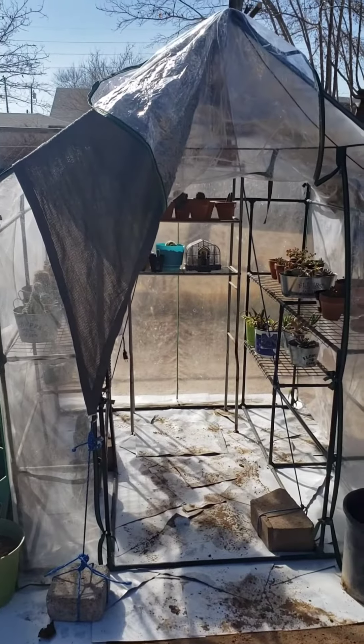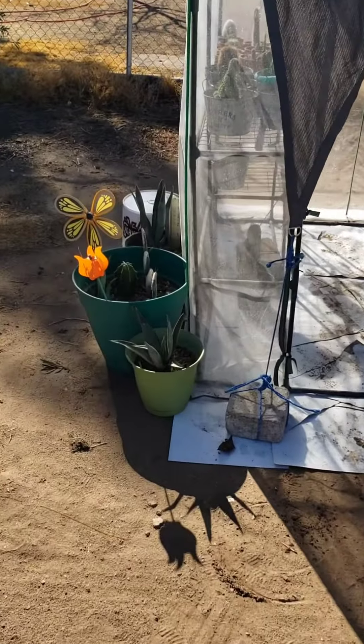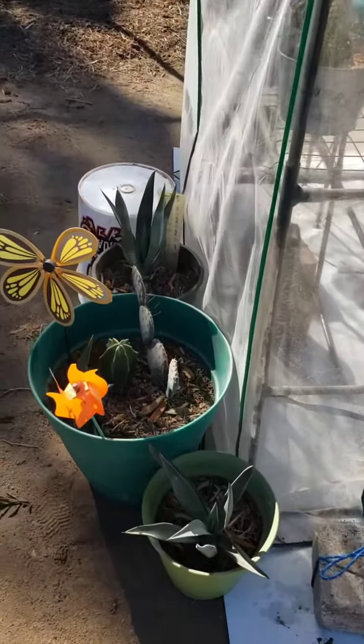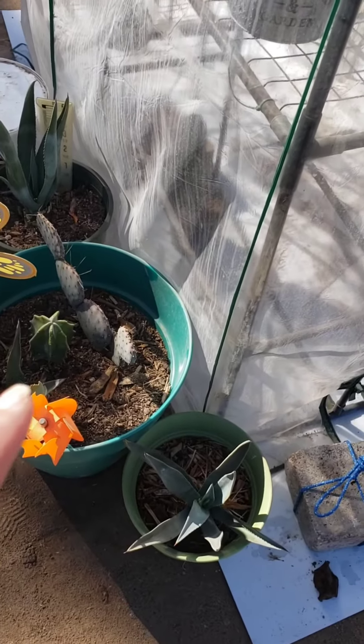I'm just hoping it won't bake my plants completely, so let's get started putting everything back inside. As you can see, all my shelves are empty — time to reorganize. This is the end result, my little babies. I might have to repot that one.